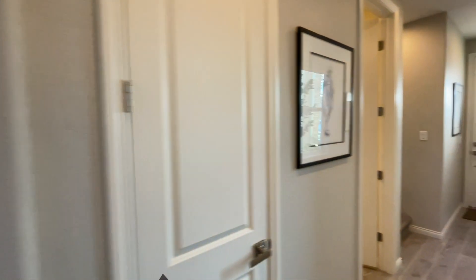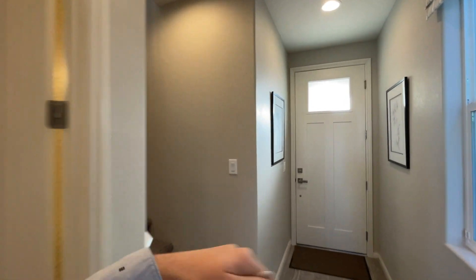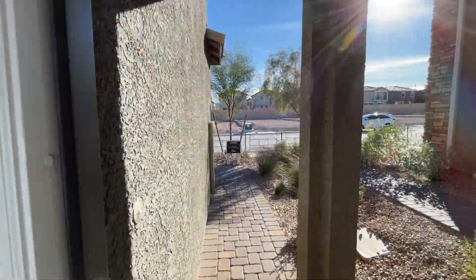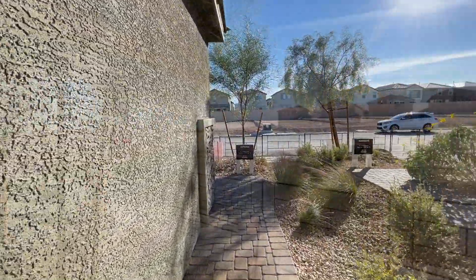What's going on everyone, welcome to another video. My name is Jack Brown with Simply Vegas, and today we're going to tour this home from Richmond American Homes. I'm going to start from the outside and go over all the options we have here in this Jupiter model today.